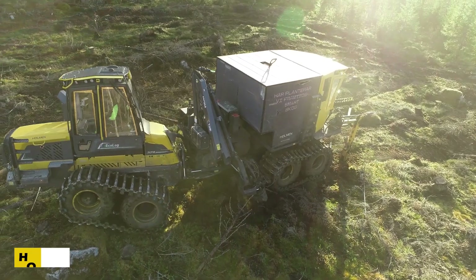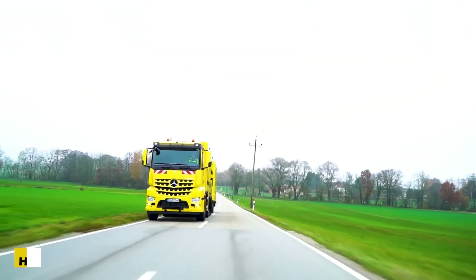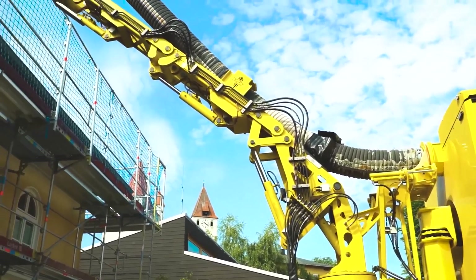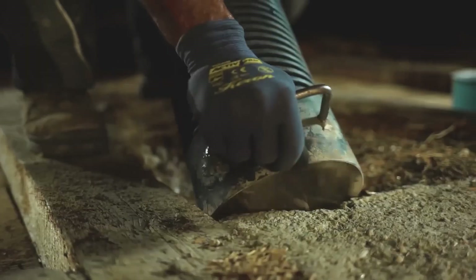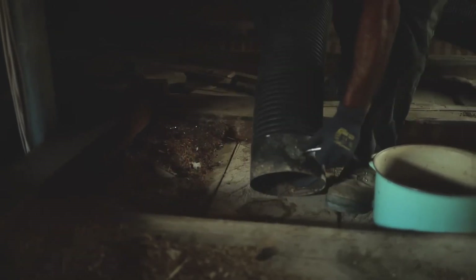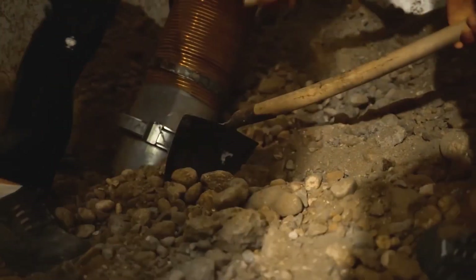When traditional excavators can't get the job done, the Holzell RSP suction excavator steps in. This industrial-scale vacuum machine is designed to safely remove debris without damaging surrounding structures. It can suck up particles as large as 25 centimeters and transport them 50 meters horizontally and 30 meters vertically.